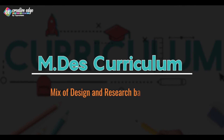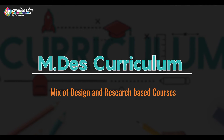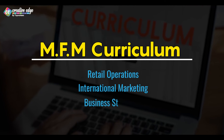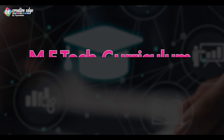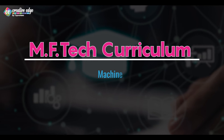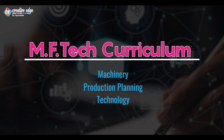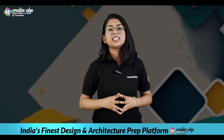Now let's get to the curriculum. MDS offers a rich mix of design and research-based courses, designed to foster creativity and design thinking. MFM curriculum includes subjects like retail operation, international marketing, and business strategies, equipping students with management and marketing skills tailored to the fashion industry. In MFTech, students study machineries, production, planning, and technology tools used in garment manufacturing — a comprehensive program that combines technical and managerial knowledge.